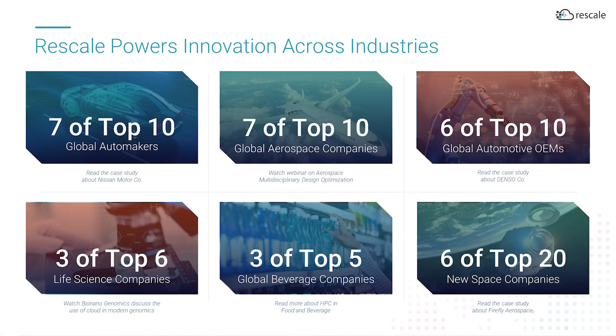Our customers include seven of the top ten automakers, seven of the top ten aerospace companies, and three of the top six life sciences companies. Rescale does this with a unique built-for-the-cloud architecture that delivers unmatched scale, security, and flexibility for engineering-driven organizations.